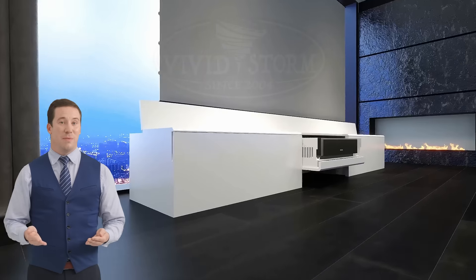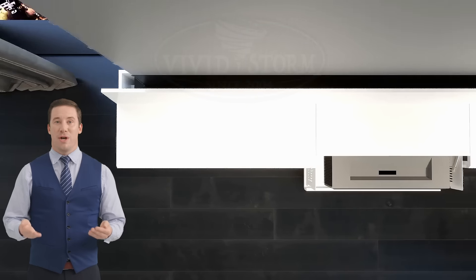It is available in white, black, red, gray, oak, walnut, or customize it in your own color.